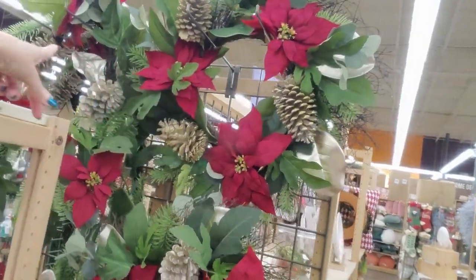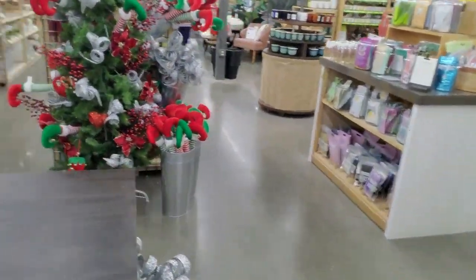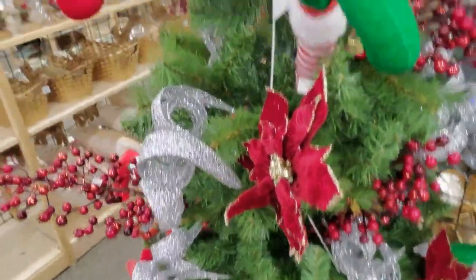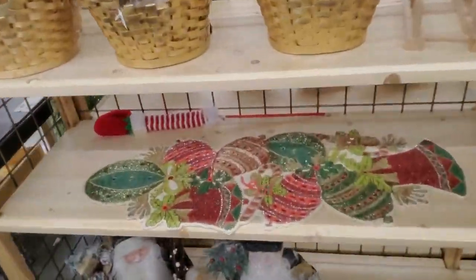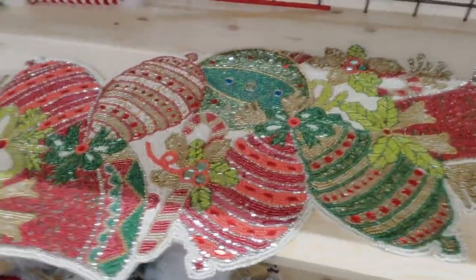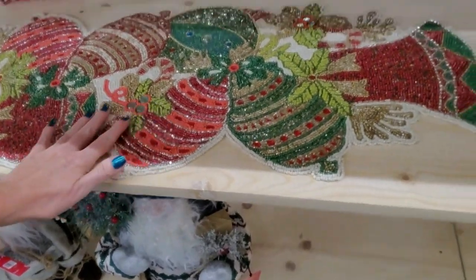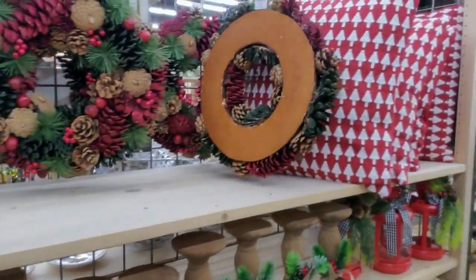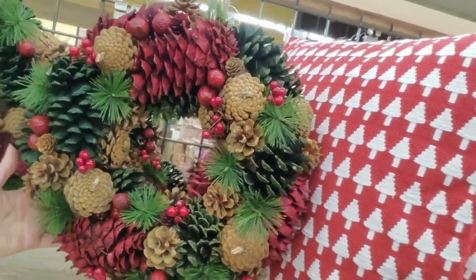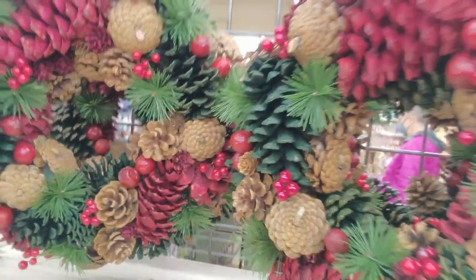We have pretty wreaths right here, and a matching garland over there. Fabulous picks — look at all that glitter. This one's pretty too and it's heavy with so many beads. Look at all the bead work — it's also backed in satin and it's $50. Here we have smaller wreaths — or you could put it on the table and put a candle in the middle. These are $24.99.